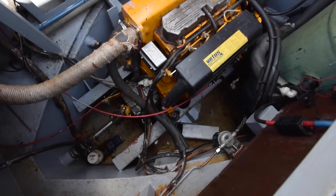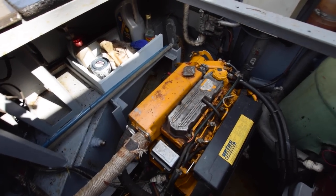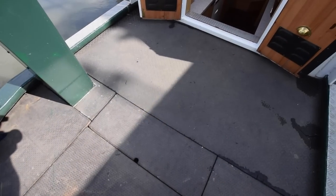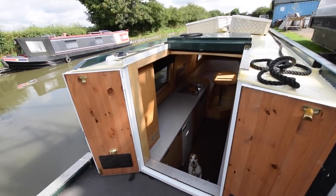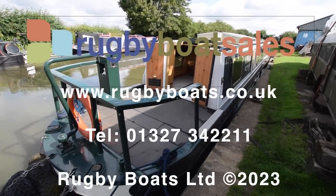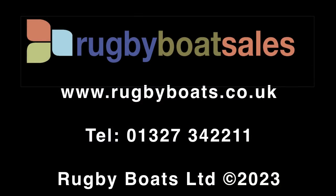You've got the Vetus M4.17 42hp engine. The water tank is integral at 500 litres. So there we have it — that's Lily. For further photos, a fully downloadable colour brochure, and the price, visit our website at www.rugbyboats.co.uk.